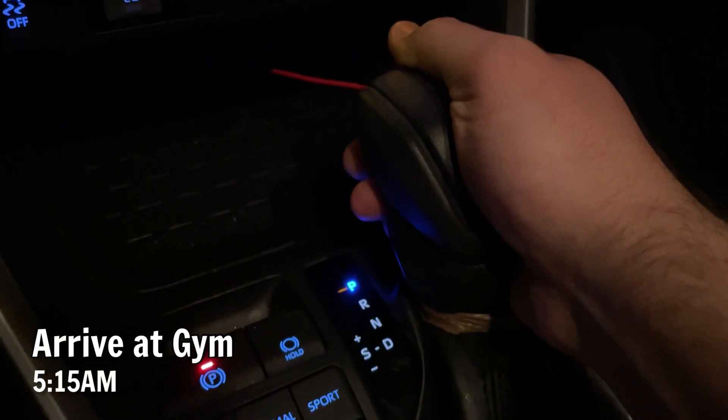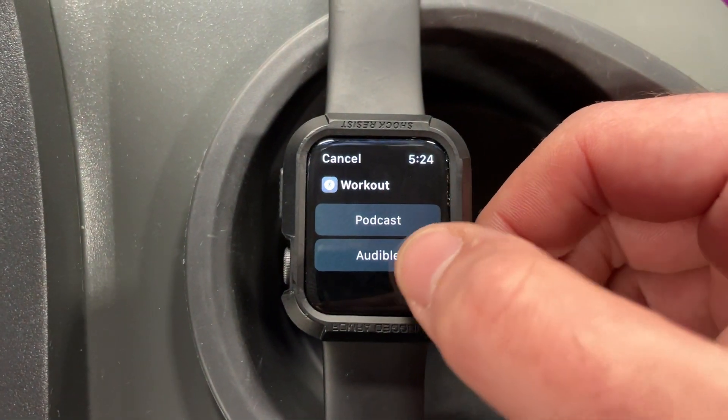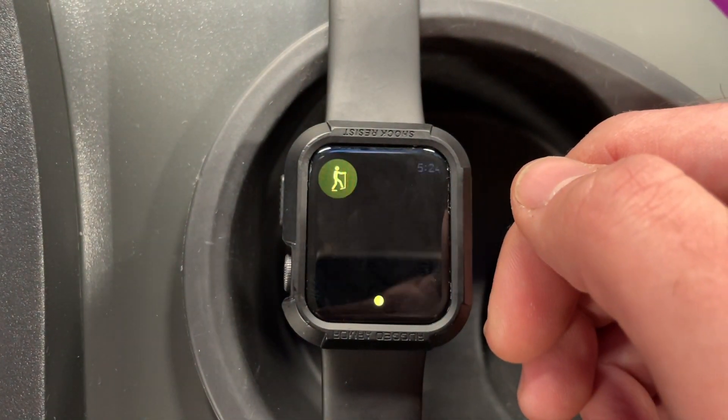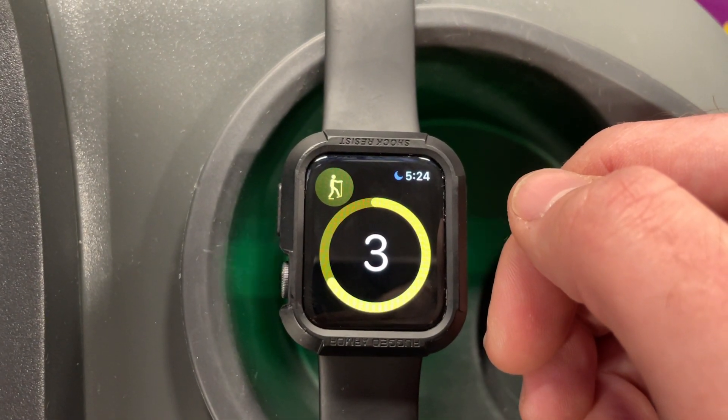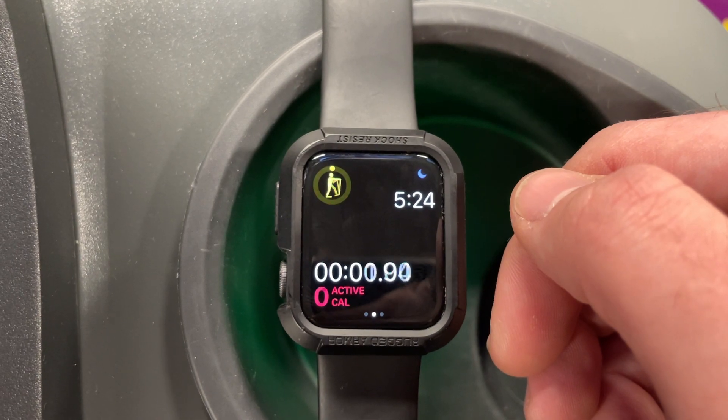I get to the gym at about 5:15am. I have a shortcut that connects my AirPods to my Apple Watch and asks me what I want to listen to, and then my watch will automatically start a preset workout for me, so I don't have to worry about choosing which workout to do and for how long.